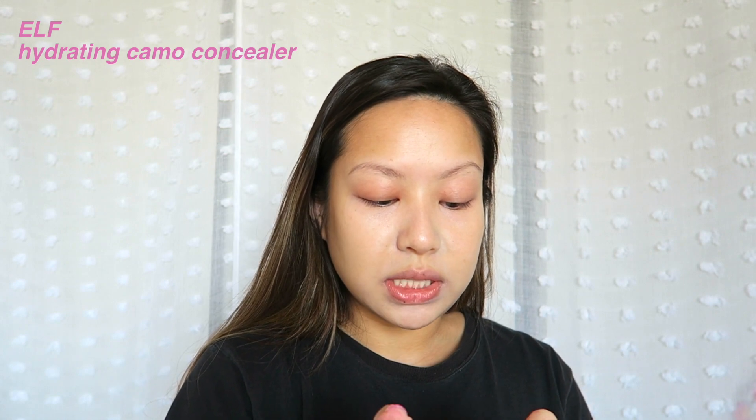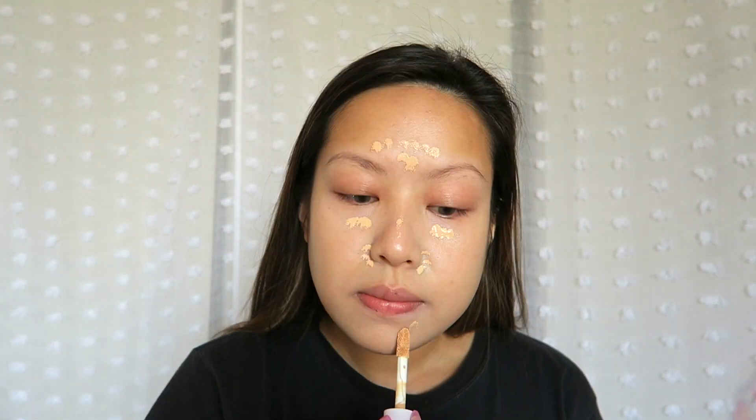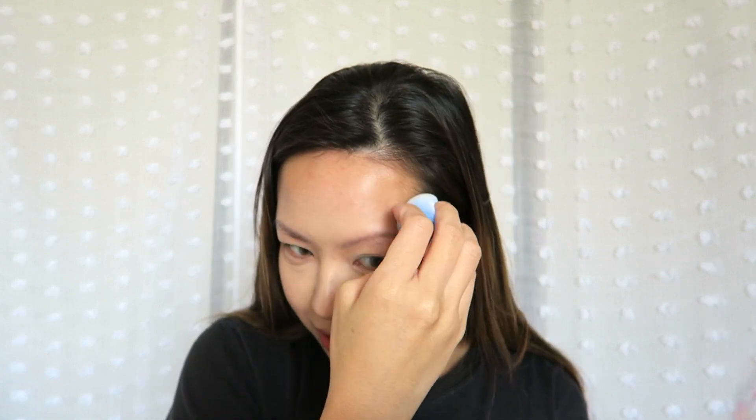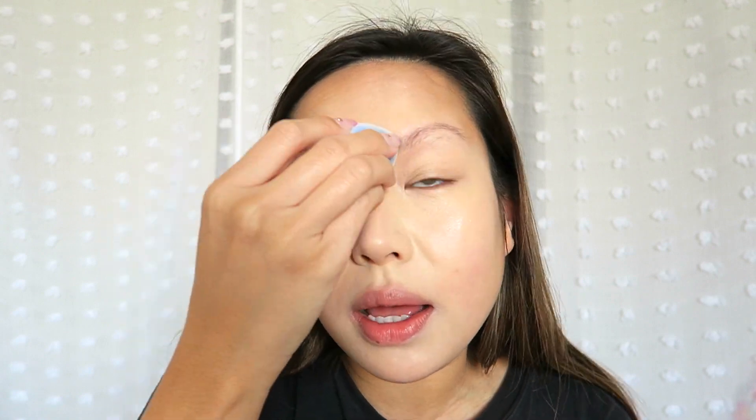Next we're going to go into concealer. I'm going to wet my beauty blender with toner because I'm too lazy to go to the sink. This is the e.l.f. Hydrating Camo Concealer — the one I used in my last makeup video that had really good coverage. I'm applying that all over my crazy looking face. I think I'm going a little too ham on the concealer. I look like Mulan when she put on that white face makeup.